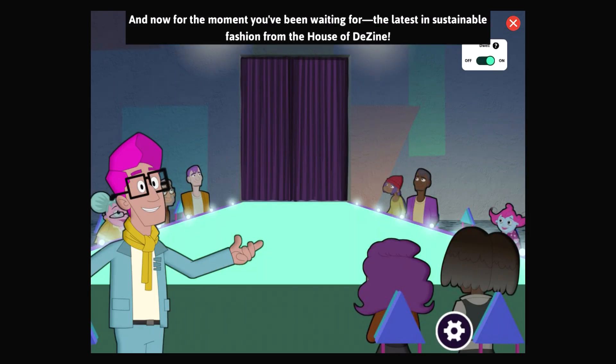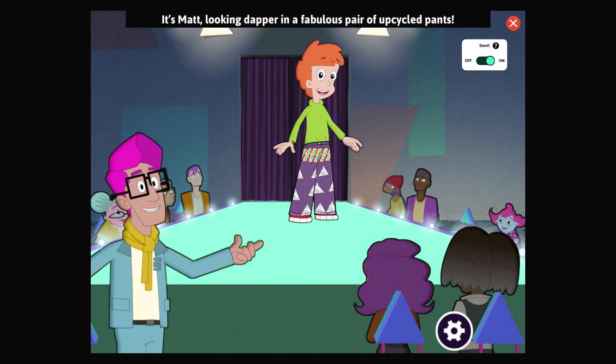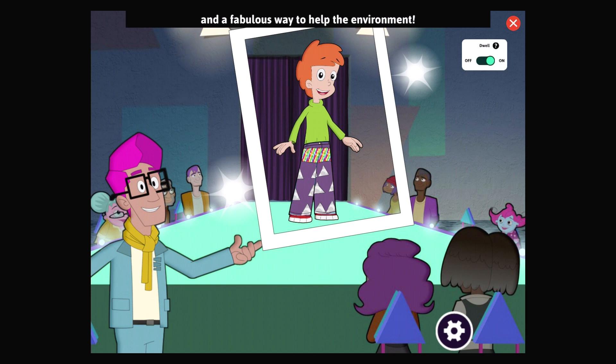And now for the moment you've been waiting for — the latest in sustainable fashion from the House of Design! Our surprise guest model is here to rock the runway. It's Matt, looking dapper in a fabulous pair of upcycled pants. This design saved old clothing that would have been thrown away. That's a great look and a fabulous way to help the environment.